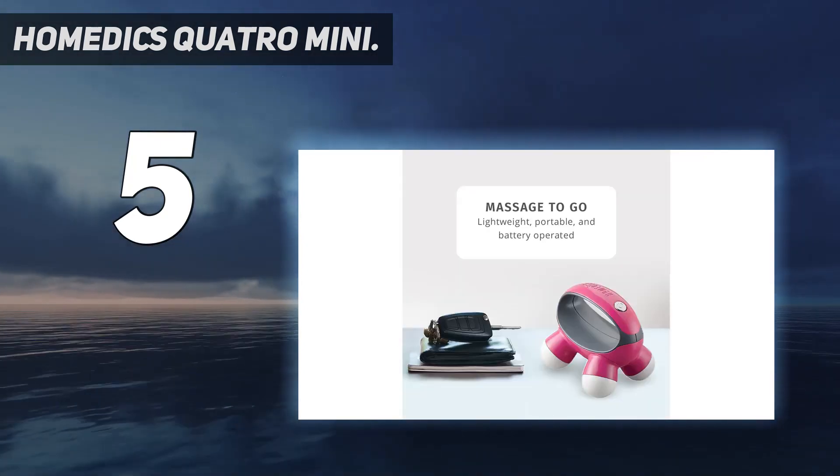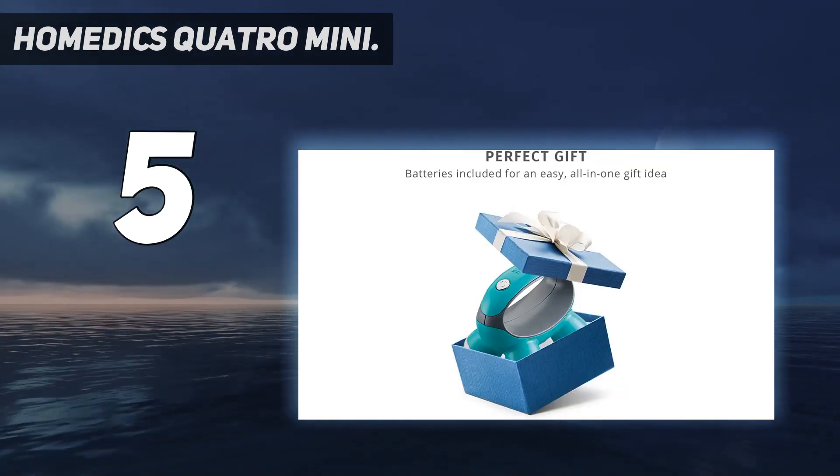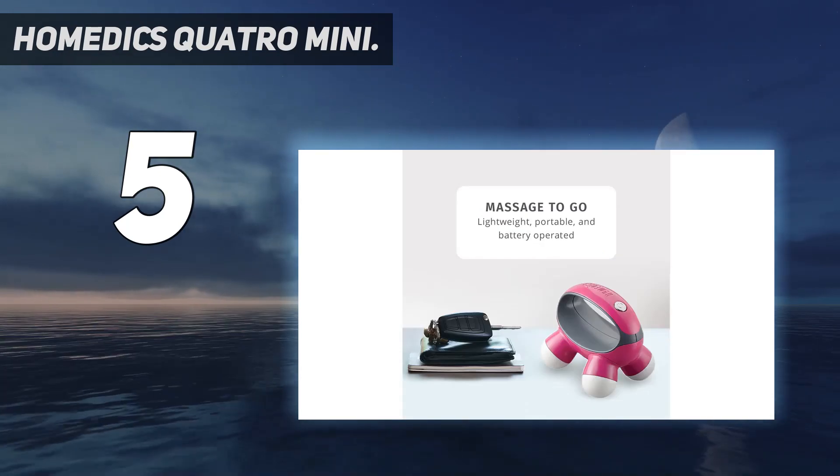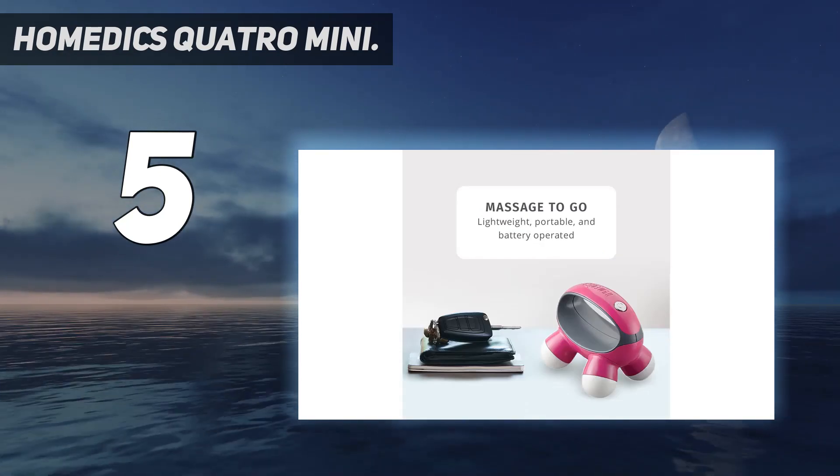What's in the box? The Homedics Quattro Mini Handheld Massager with Grip and AAA batteries. Note that product color cannot be guaranteed and you will receive either pink, blue, or teal.